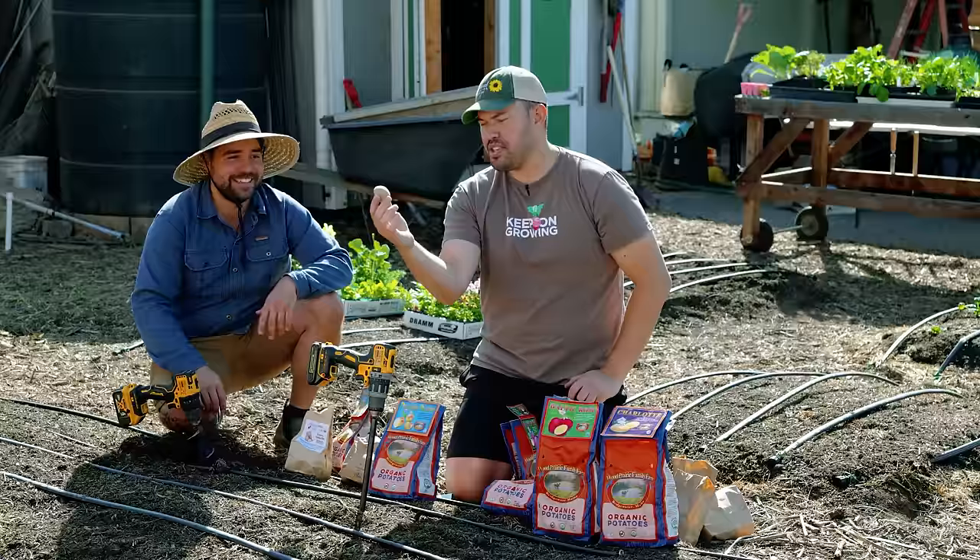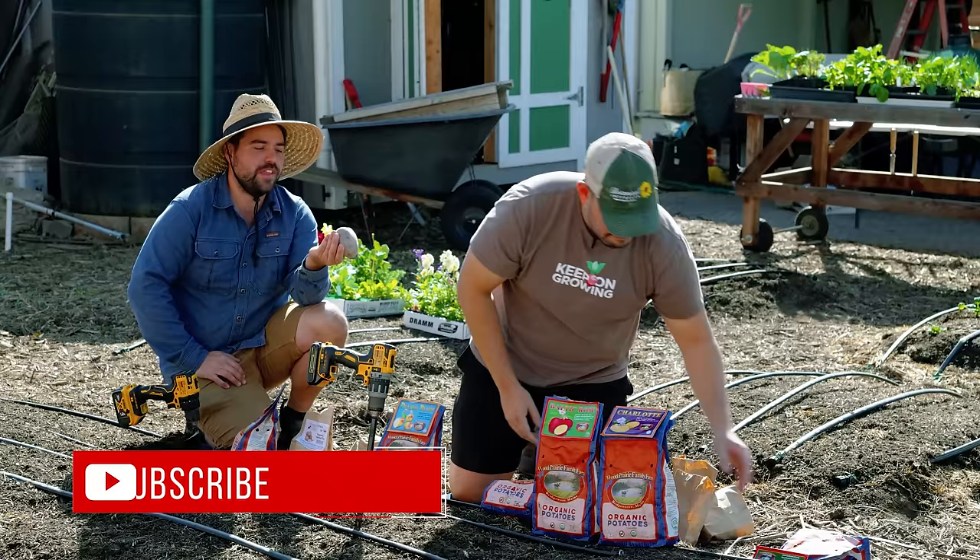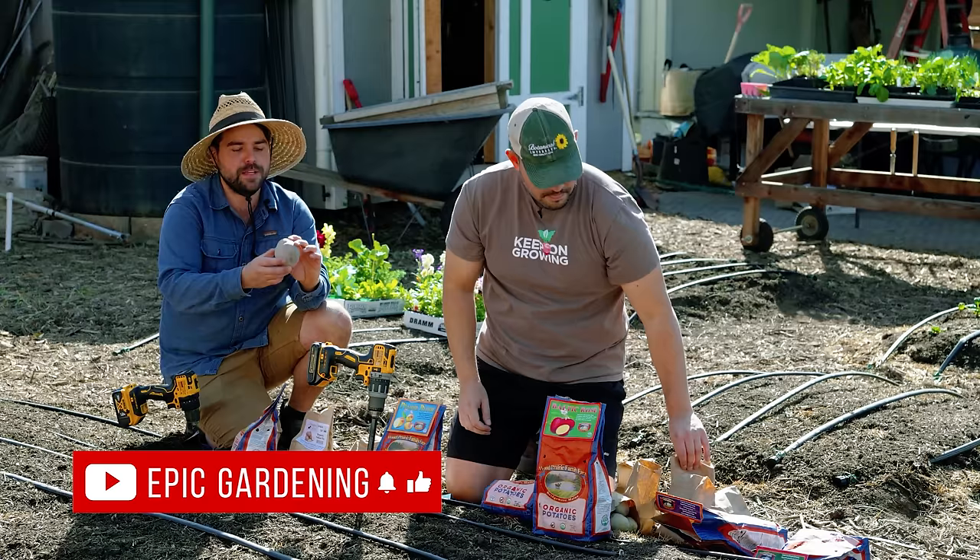Let's talk first about how potatoes grow as we unbox these. So here's a big boy. Generally with seed potatoes, you want to grow something about the size of an egg — like a large egg. Something like this is probably closer to like three or four eggs.